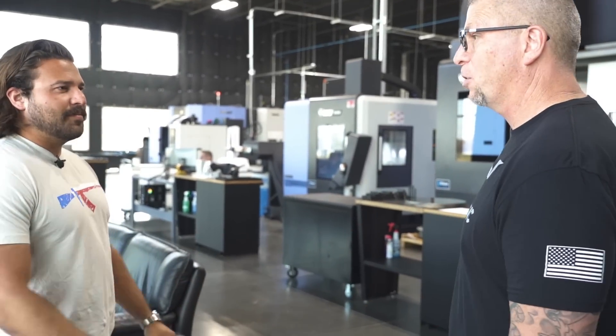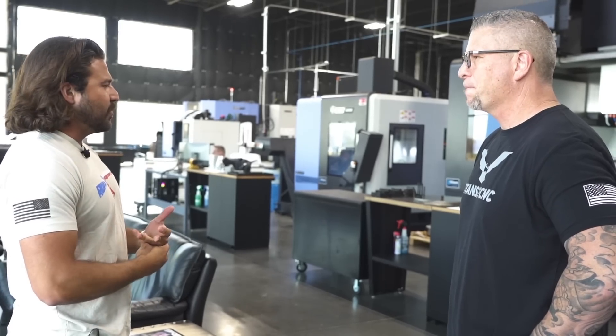Your parts, man — they were challenging, but we knocked them out. I'm excited to see them. If anybody can pull it off, it's you guys. I've got a great team, man. These guys work their asses off to get it done.